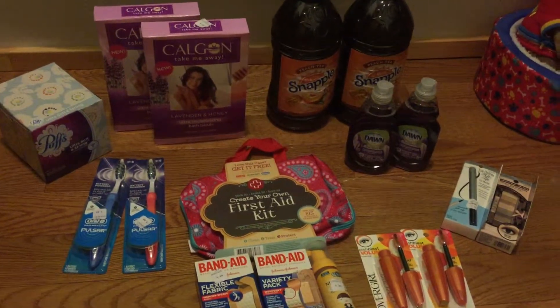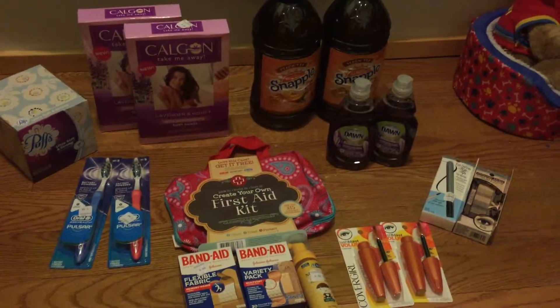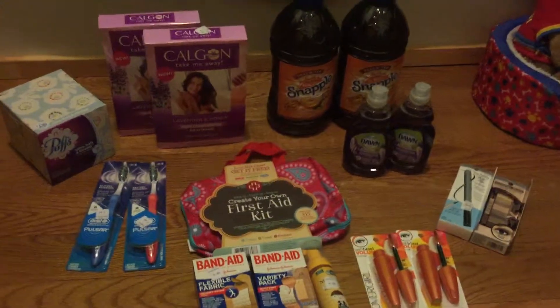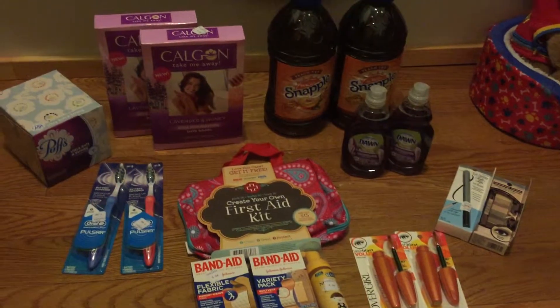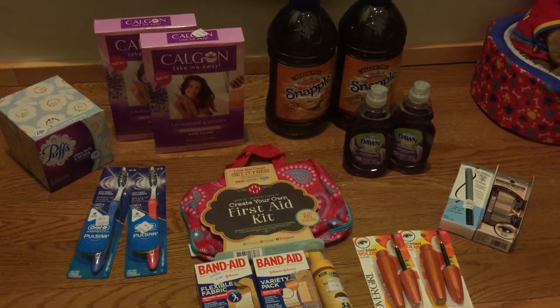Give us a thumbs up, subscribe, and share with your friends. Keep watching the videos. Thanks for watching! Let me know what deals you're doing this week at Rite Aid. Happy couponing! Bye-bye.